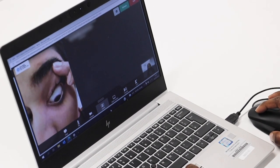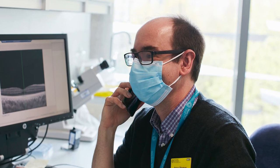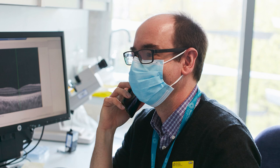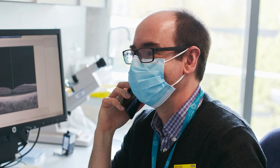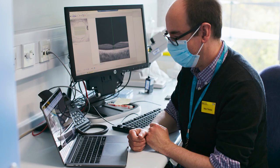Please be reassured that if you experience any technical difficulties during the call, we will attempt to call you on the contact number you have provided us with. Patients who have used the service have found it to be simple to use, convenient, and have found their appointments to be a positive experience.